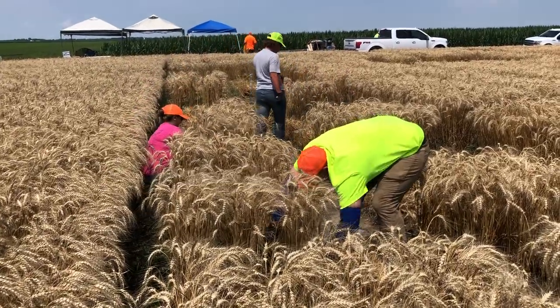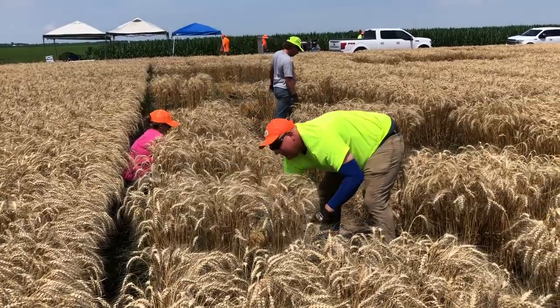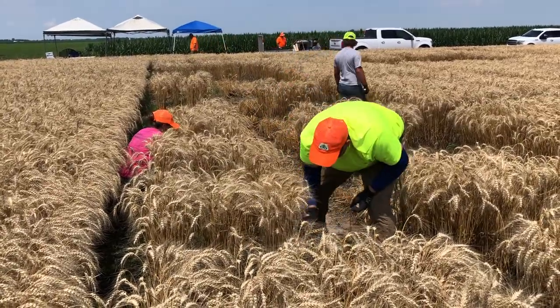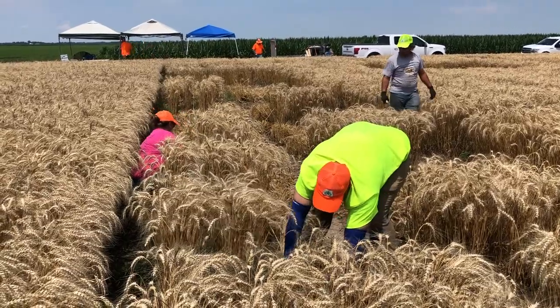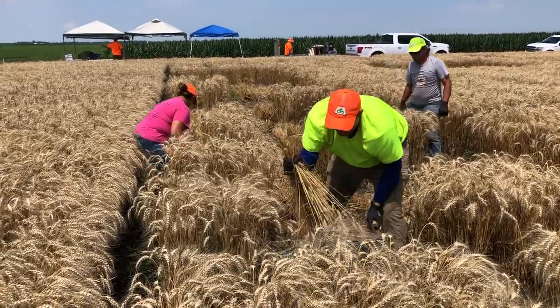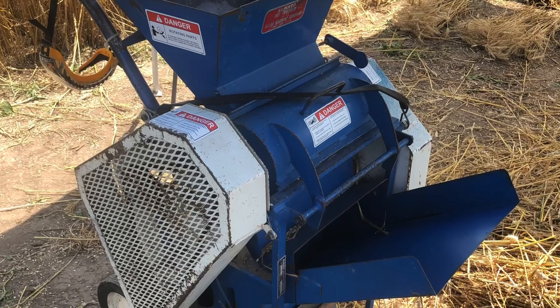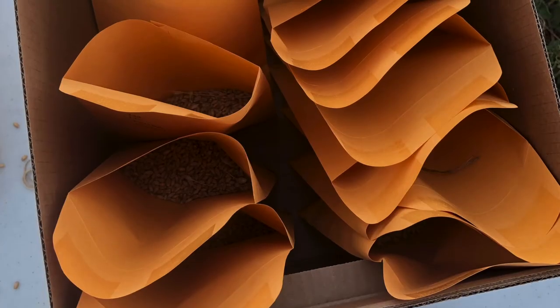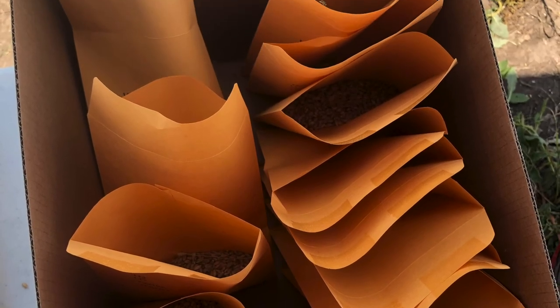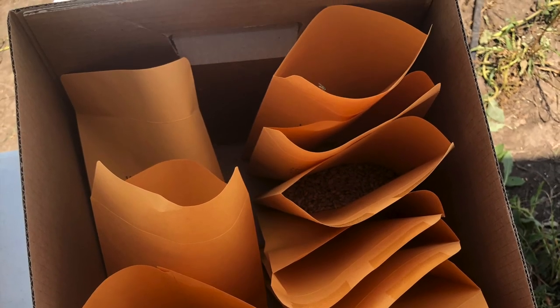Around July 4th, we did parent harvest, where we hand harvested the wheat in bundles. Then we would run it through a thresher, which would strip the wheat down to the seed, where we could pick out individual pieces of extra stem or flyaways. Then we would put the seeds into packets to be treated later or to be tested for moisture.